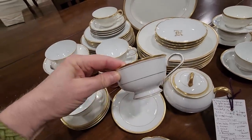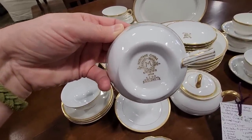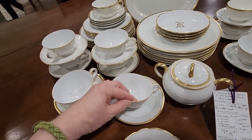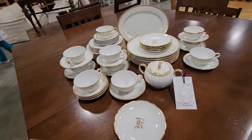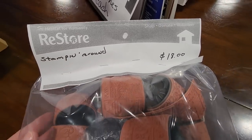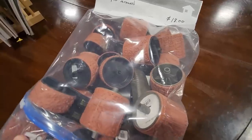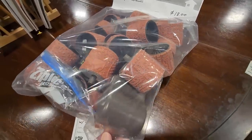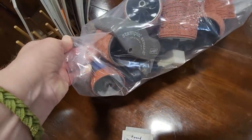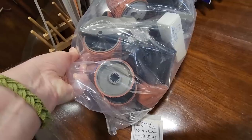Ellen, look at these cups. And the name of the china is Gold Art — isn't that beautiful? And definitely check your ReStore for crafting supplies. So this is a whole bag of Stampin' Around Stamps, $18. It looks like it actually has the little handled roller that goes with it. Y'all have to let me know — have you used these before? Are these good stamps?